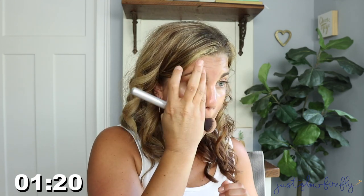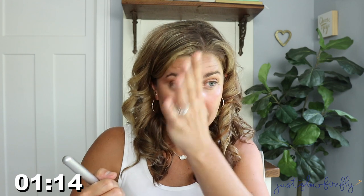Taking my Nudestix Sun Kissed and going over my cheeks right here. Then going in with just a little bit of a brush to clean up my eyes.